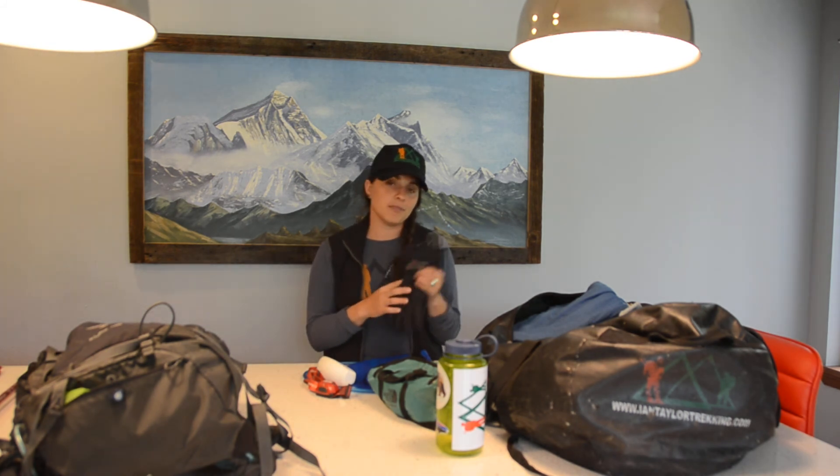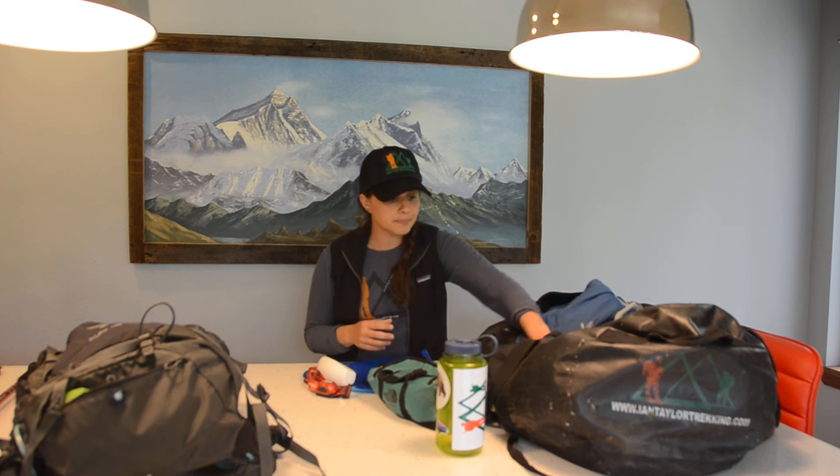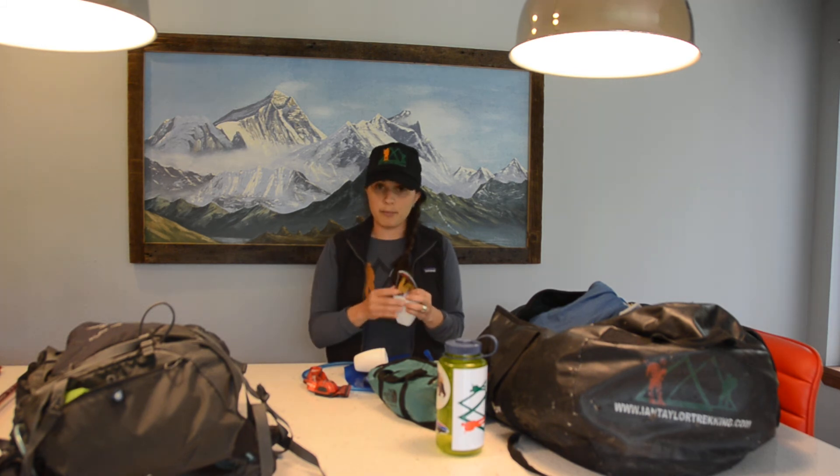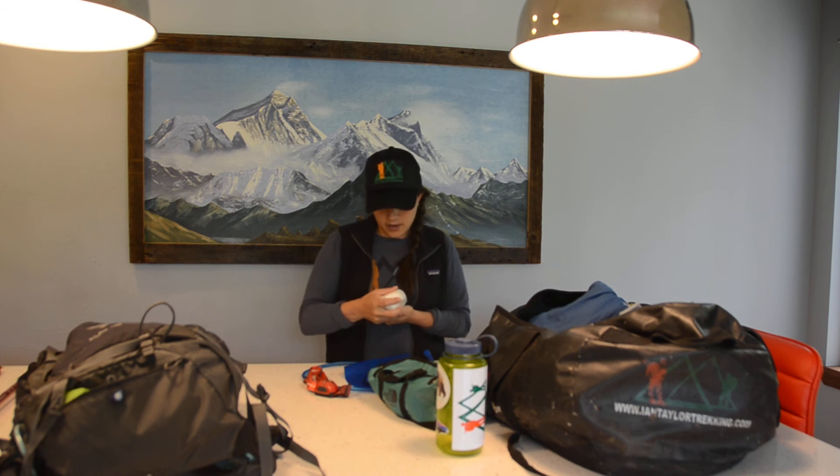For gloves, I bring a basic lightweight liner glove for mild chill, plus a pair of waterproof gloves in case of heavy rain — my hands tend to get quite cold so I want options. I also have a good pair of category-four sunglasses to protect from the sun, and I'll have those on at all times. A headlamp with spare batteries is essential — it's your only source of light in the tent at night.